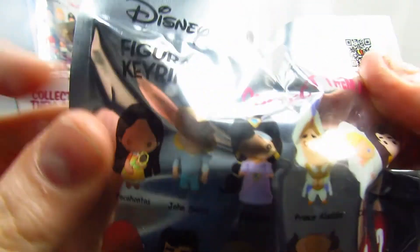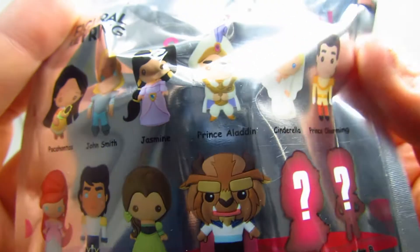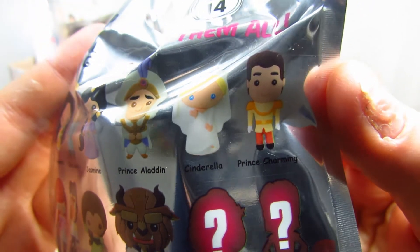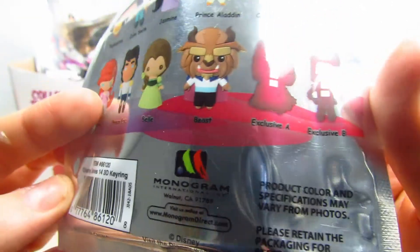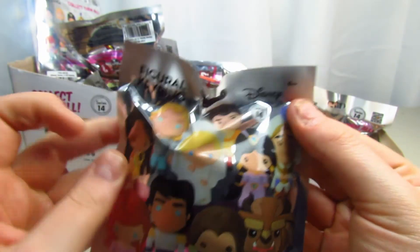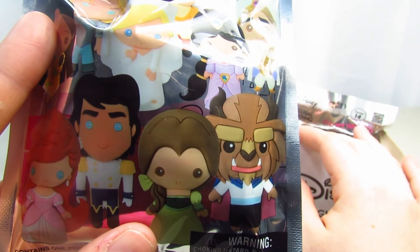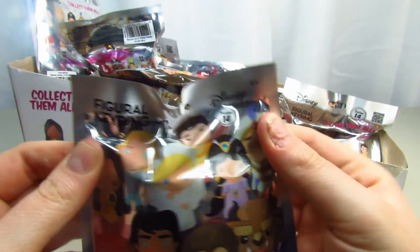So guys, these are definitely all the couples here — look at that, that's amazing. Here is what ones you can get: we got Pocahontas with John Smith, Jasmine with Prince Aladdin, Cinderella with Prince Charming, Ariel with Prince Eric, Belle with the Beast, and Exclusive A and B. So guys, there's two chasers in here. Hopefully we can find the whole set today. We're going to open all of them until we find the whole set or until all of them are gone.